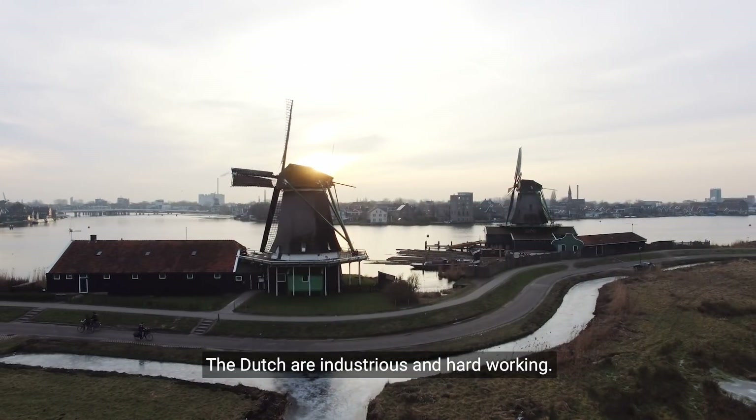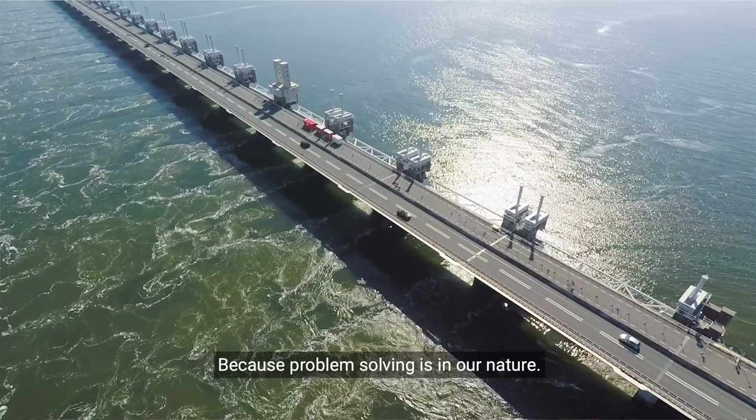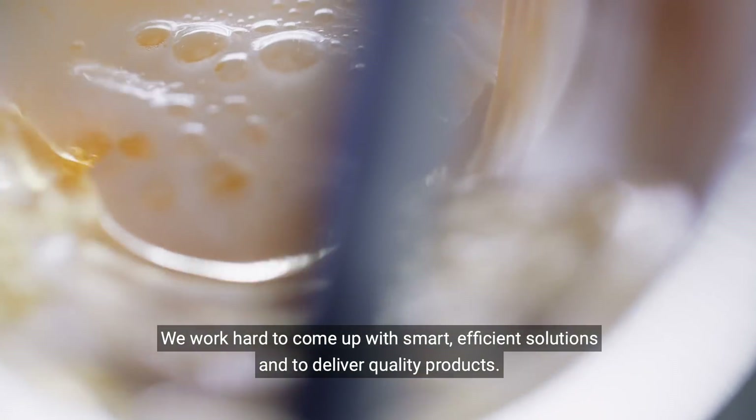The Dutch are industrious and hard-working. That's the way it's always been. Because problem-solving is in our nature. We work hard to come up with smart, efficient solutions and to deliver quality products.